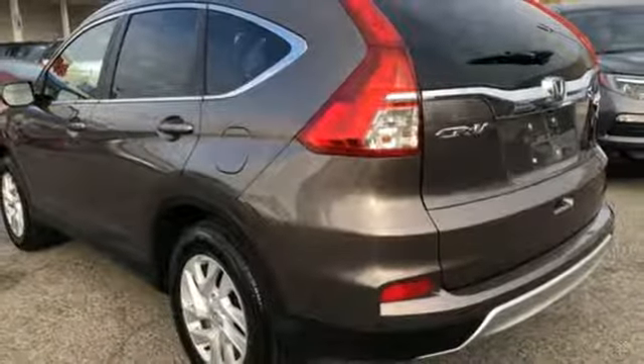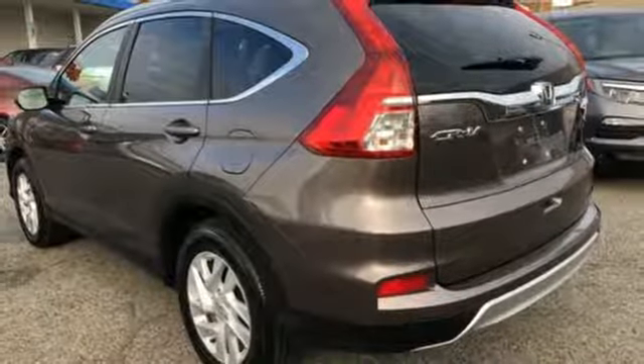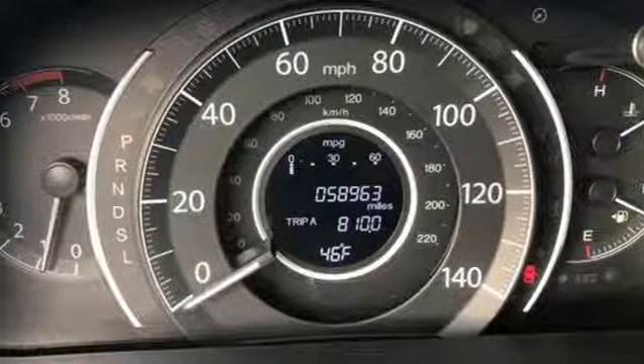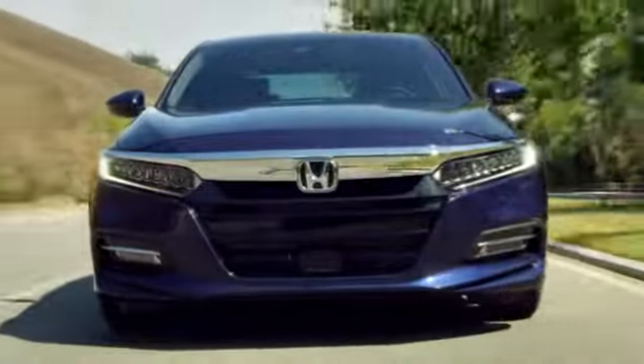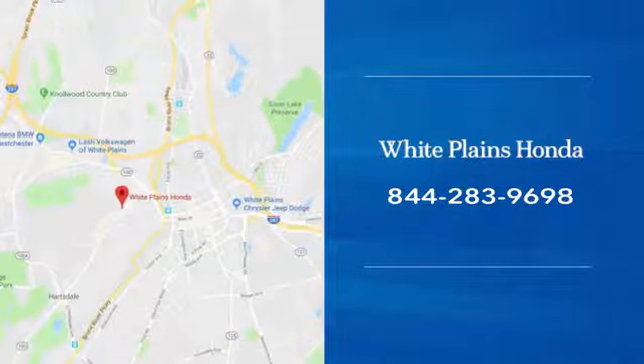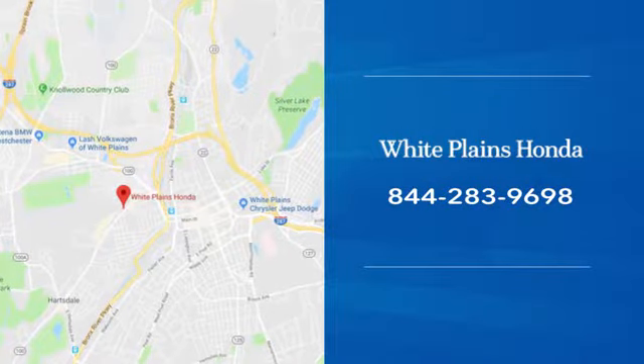Every Honda is designed with a driver in mind. Someone is going to drive this fantastic vehicle off the lot — it should be you. Test drive it today. With hundreds of vehicles to choose from, we have the new or pre-owned vehicle you're looking for at White Plains Honda. Call or stop in today.